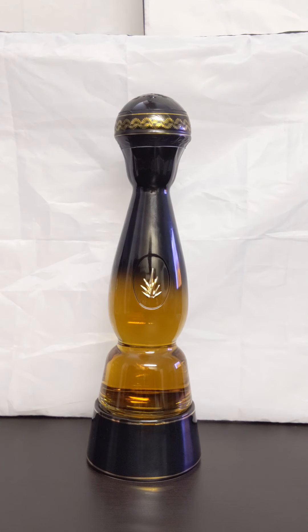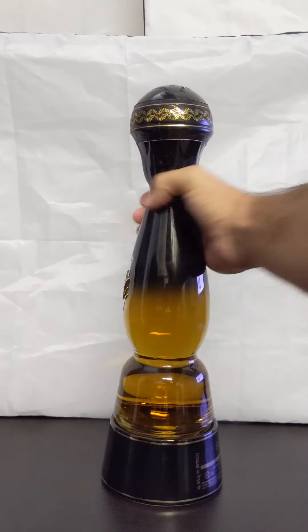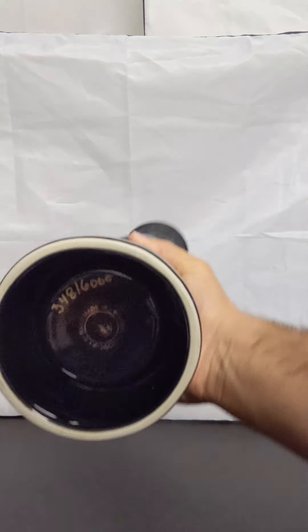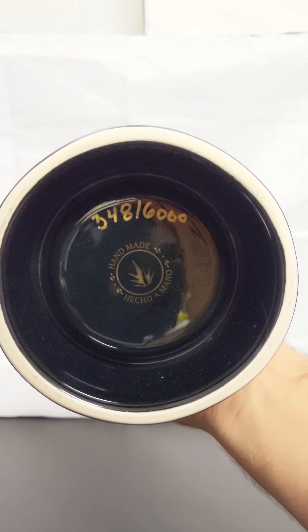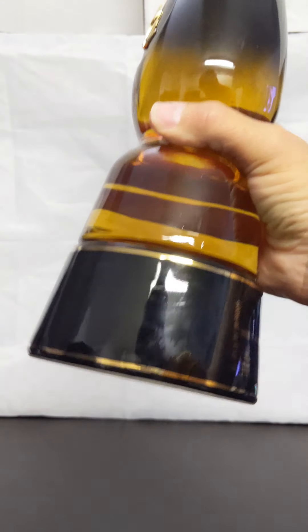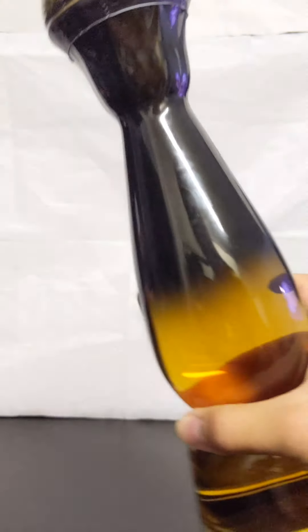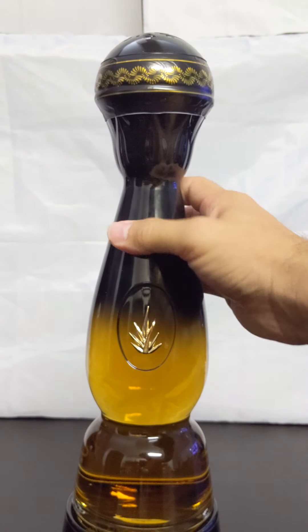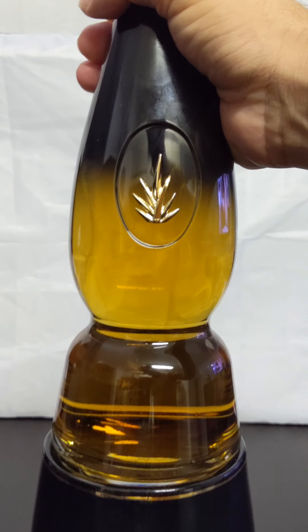Who knows if it's marketing or not — and I'm not opening this to find out. Because apparently this is extremely limited, only 6,000 bottles. If you look down at the bottom, out of 6,000, we actually were able to secure bottle number 348. This did retail for $300, but I've seen them on websites going for way, way more than that. How do you feel about that resale value? Talk to us down in the comments below and let us know.